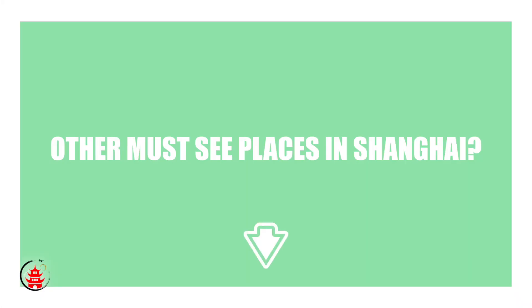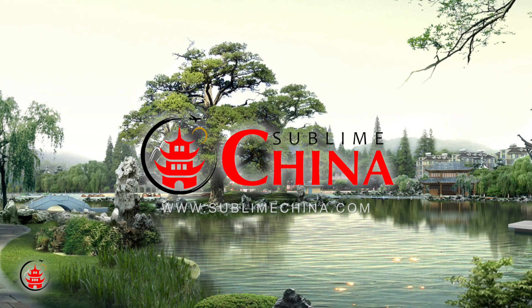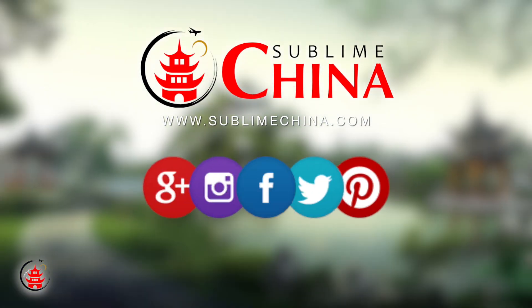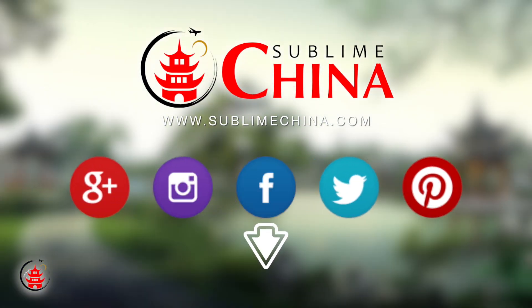Where else do you think is a must-see in Shanghai? Let us know in the comments down below. Want to see more great videos about China? Hit the subscribe button below and follow us on our other social media.